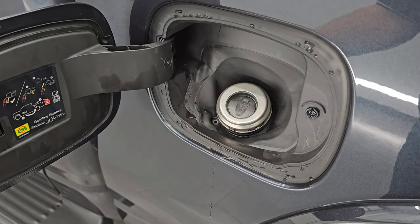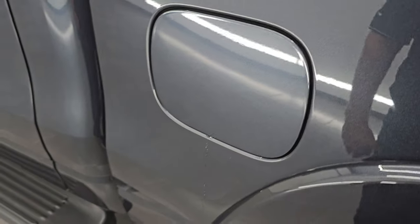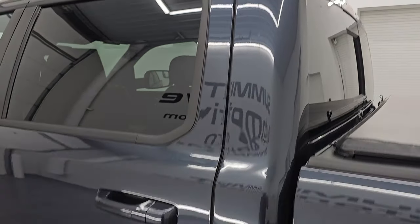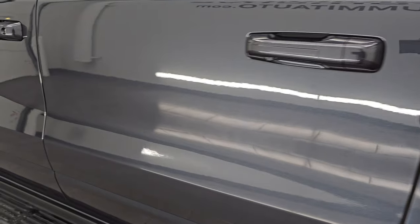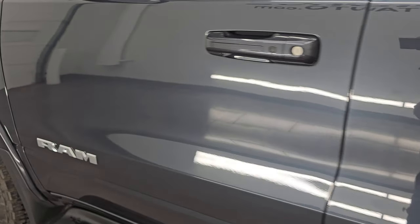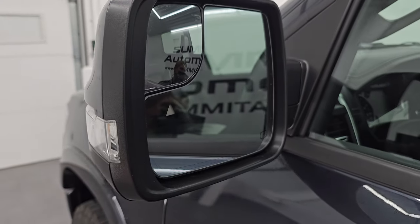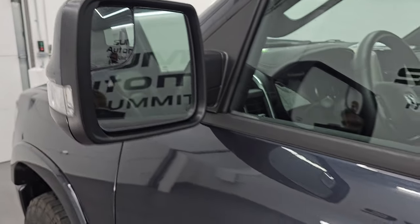It does have the capless fuel fill, which is a really nice feature — you'll never get gas on your hands again. The cabin doors all look fantastic, no dents or dings, very clean. It has heated power mirrors with blind spot monitoring, built-in directional signals, and built-in blind spot mirrors.